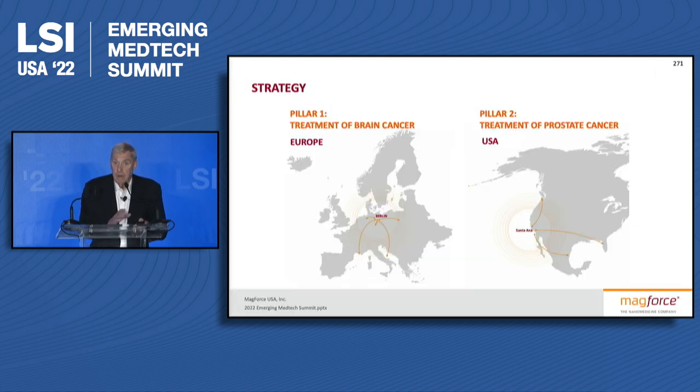Right now we've divided our efforts in terms of Europe. We have the CE mark, and we're basically focusing on treating glial brain tumors. And in the U.S., I decided back in 2015 that we would focus on basically focal therapy for prostate cancer.